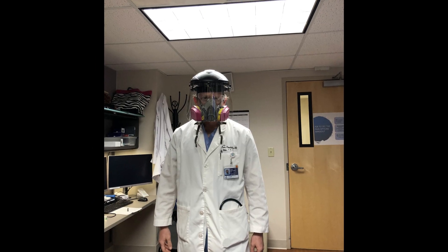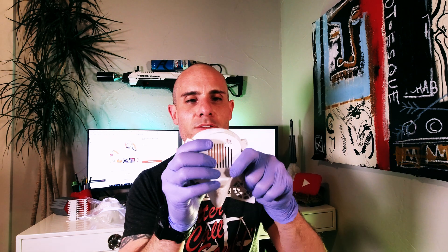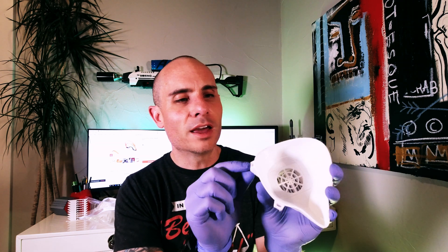I worked with a couple of local ER physicians I happen to be friends with, and they've been prototyping, working on, and testing designs for the last few days. This is the design they're happy with and want to go with. You can see this front piece just snaps over — you put the cloth filter in between, and then this piece snaps onto the back. You've got that nice filtered area in between, and then you just connect some elastic bands. The rest of this video is going to be focused on how I improved print times and quality.